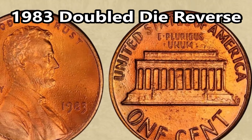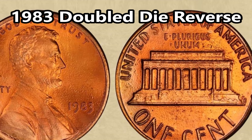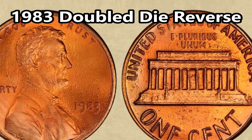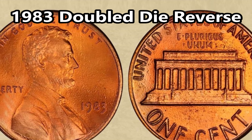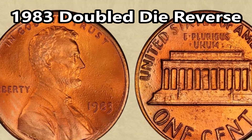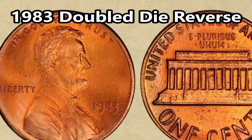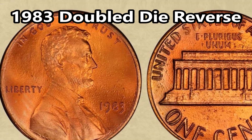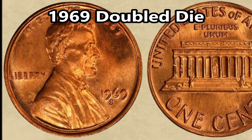Next on the list is the 1983 double die reverse penny — these things go for thousands. On this 1983 with the double die error on the back side of the coin, you can see it with the naked eye, as it demonstrates one of the strongest doublings in pretty much the whole Lincoln series. It's really prevalent — you can see clear doubling around the motto E Pluribus Unum and the words 'One Cent' and 'United.' One example graded MS-68 sold for $7,500 at auction.